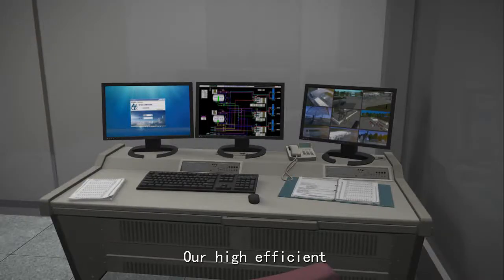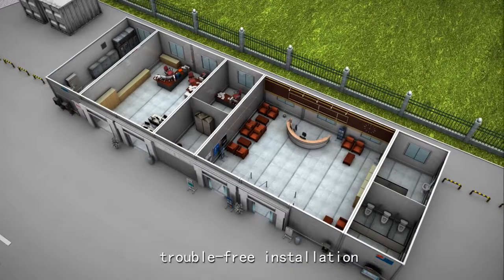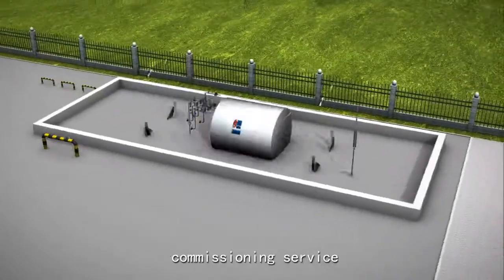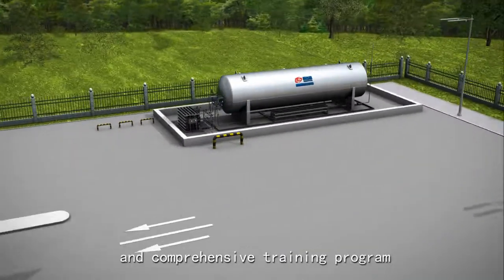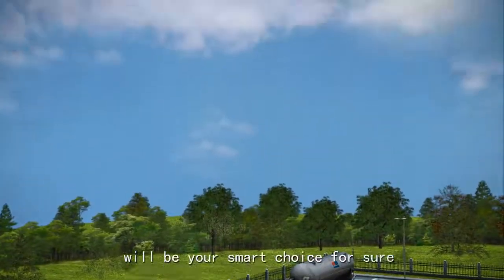Our high-efficient modular LNG fueling station design, trouble-free installation, commissioning service, and comprehensive training program will be your smart choice.